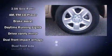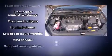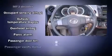Toyota also prioritizes safety and security by including head curtain airbags, front side impact airbags, traction control, anti-whiplash front head restraints, a panic alarm, and four-wheel disc brakes with ABS.